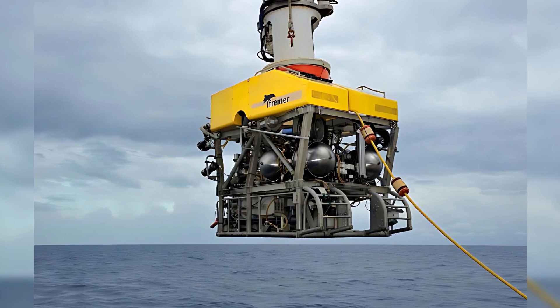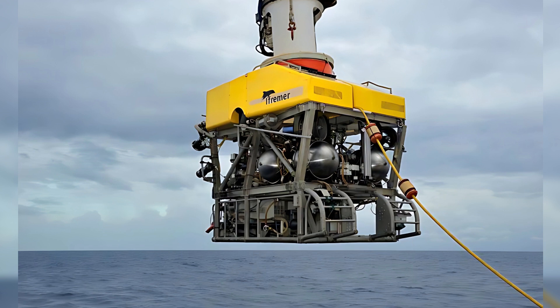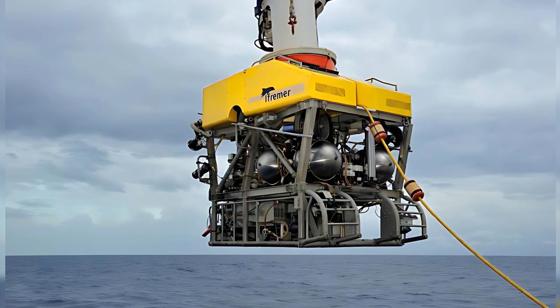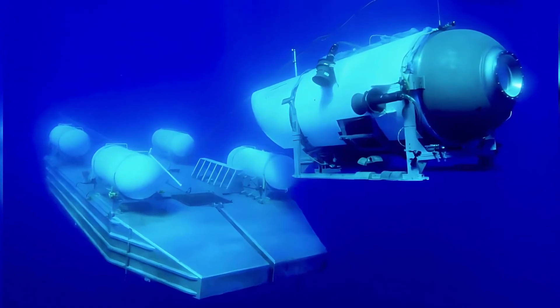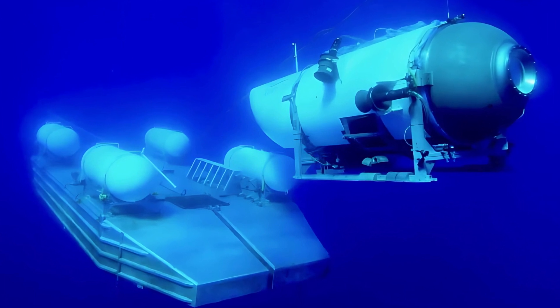With its bright yellow exterior and measuring 10 feet in length, the Victor 6000 is considered a flagship device for underwater operations by the French network BMTV. Given that the Titanic rests 12,500 feet beneath the ocean's surface, this cutting-edge craft is more than capable of reaching the wreckage.